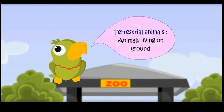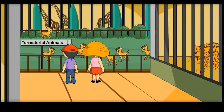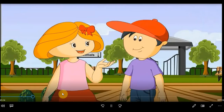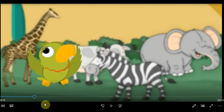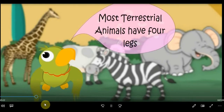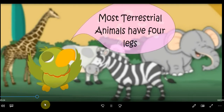Terrestrial animals — animals living on ground. Most of the animals who live on the ground have four legs, because they need to run to catch their food or to run away from enemies. Most terrestrial animals have four legs.